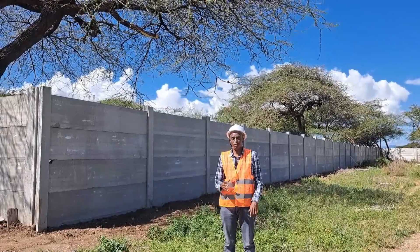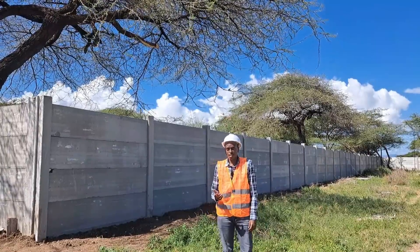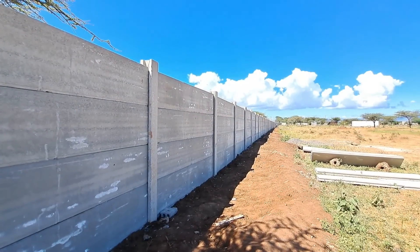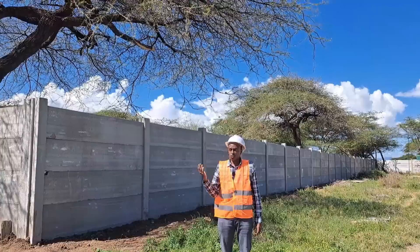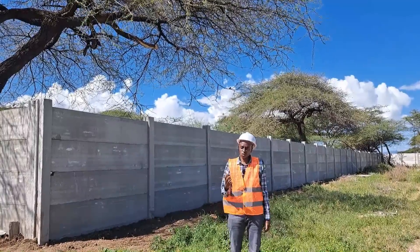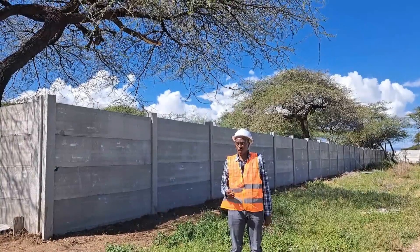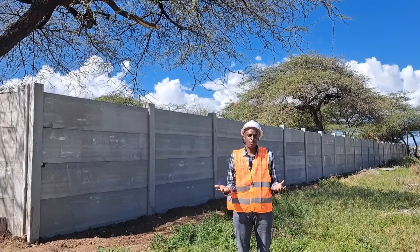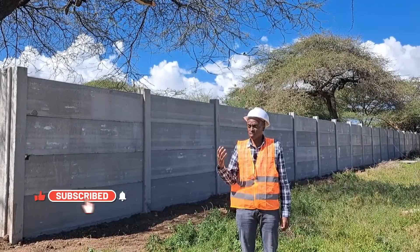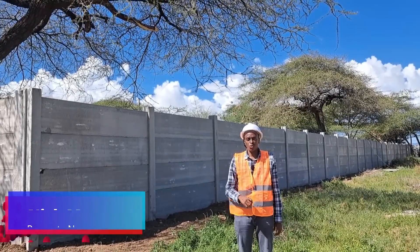I hope you found this video informative and useful. This was a six-acre fence done using precast concrete panels and hedge columns, with a one-month timeline — and 75% was completed in just three weeks. Maybe you have a similar piece of land and want to fence it permanently — this is an eye-opener. You can use this technology to fence your plot using precast concrete panels. If this has been done in Isiolo, it can be done anywhere. It's not an issue of location, but of perception and acceptance of alternative building technologies. I'm Nick Mwema — thanks for watching and I'll see you in the next video.